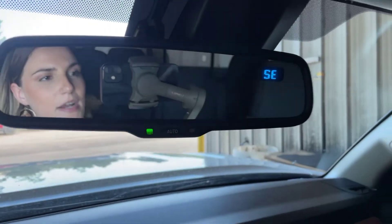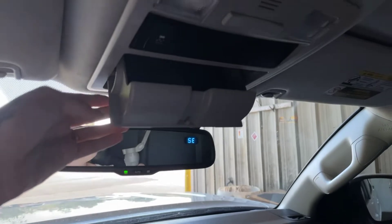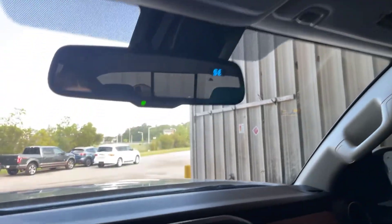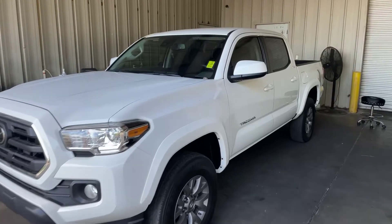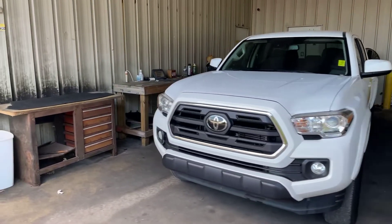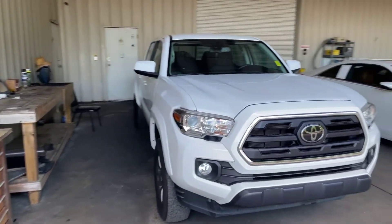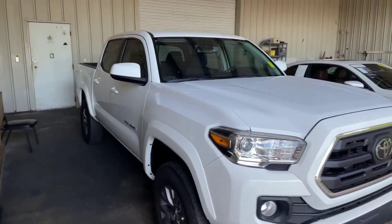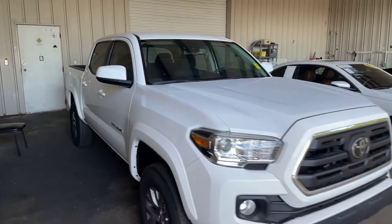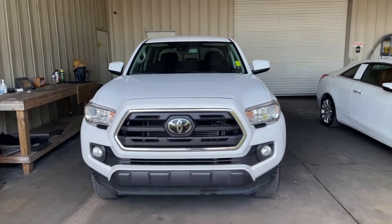And we do have your compass right up here in the rear view mirror. Once again, guys, this is Abigail at Golf Auto Direct in Waveland, Mississippi with the 2019 Toyota Tacoma. If you've got any other questions about the truck, go ahead and click the link in the description box below, or give us a call here at the dealership. Thank you and I hope you all have a wonderful day.